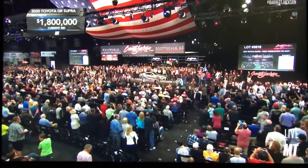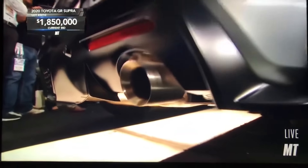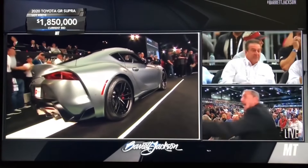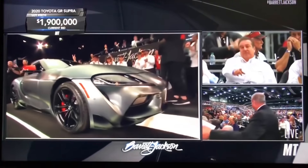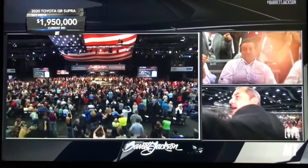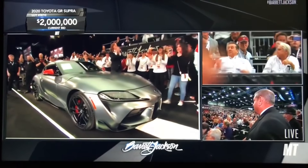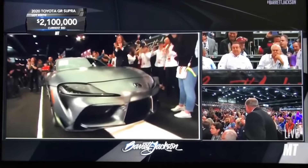Thank you very much. A million eight down here now, nine — you can get it up in the skybox. A million nine... Toyota is going to build a lot of these new Supras, but there will never again be a first one. One million, nine hundred and fifty thousand dollars... two million dollars. And it's not over — we're over two million dollars, and the bidding continues.